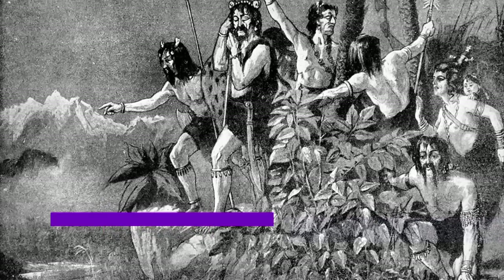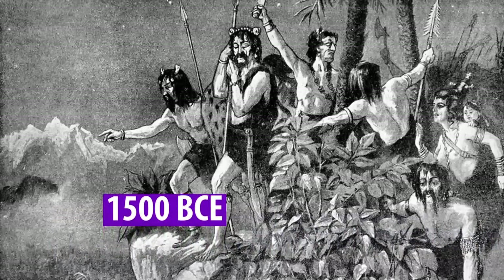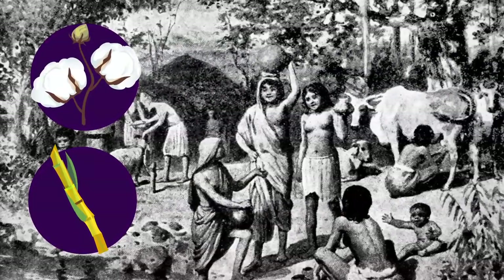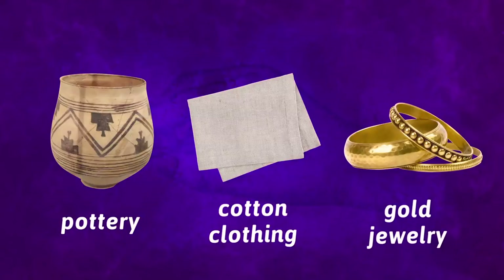The Aryans, or Indo-Europeans, migrated into northern India about 1500 BCE. This helped increase trade of products like cotton and sugarcane that the Aryans brought with them. Indian artisans produced fine pottery, cotton clothing, and gold jewelry from local resources and agriculture.